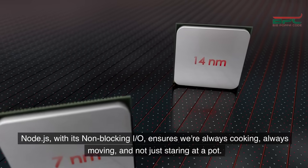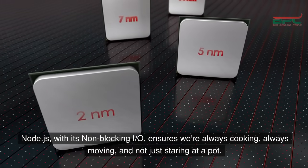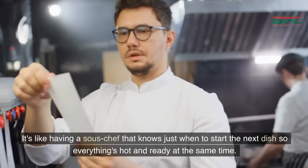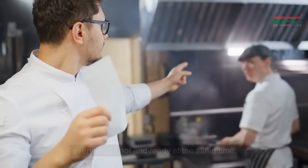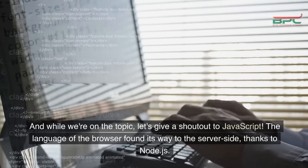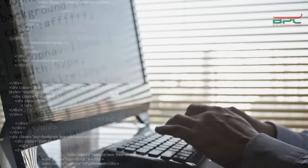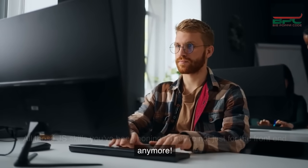Node.js, with its non-blocking I/O, ensures we're always cooking, always moving, and not just staring at a pot. It's like having a sous-chef that knows just when to start the next dish so everything's hot and ready at the same time. And while we're on the topic, let's give a shout-out to JavaScript — the language of the browser — which found its way to the server side thanks to Node.js. All those JS skills you've been honing? They're not just for the front-end anymore.